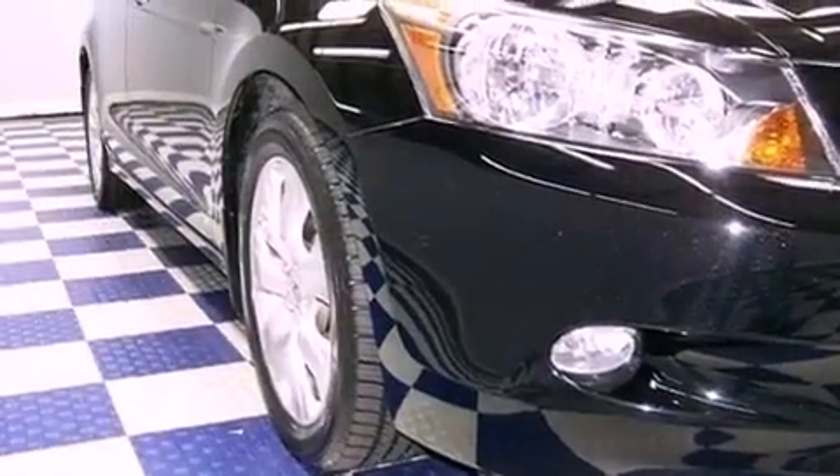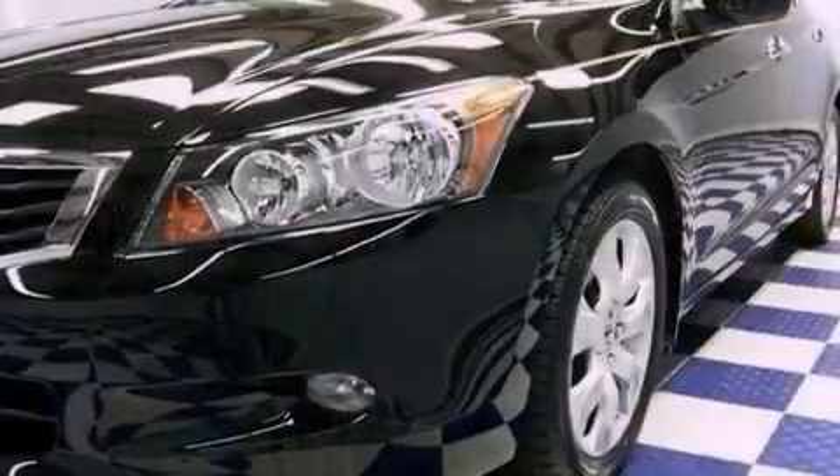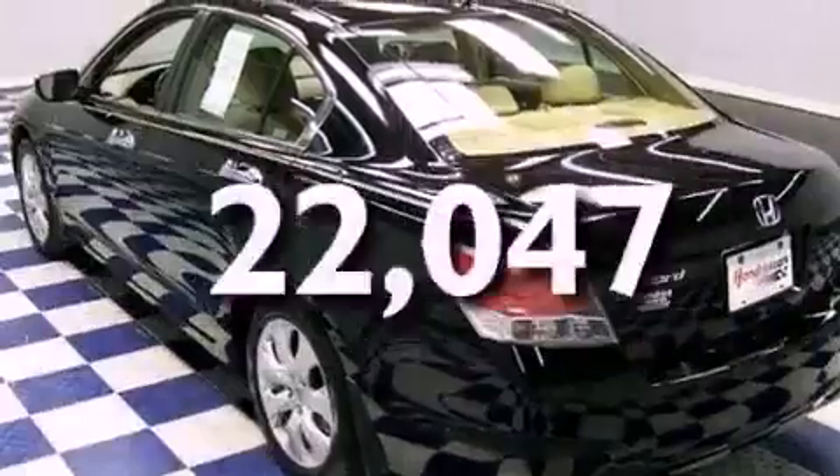The following features are also included: heated side-view mirrors, a premium audio system, leather seats, performance tires, fog lamps, and this vehicle has fewer than 23,000 miles on the odometer.